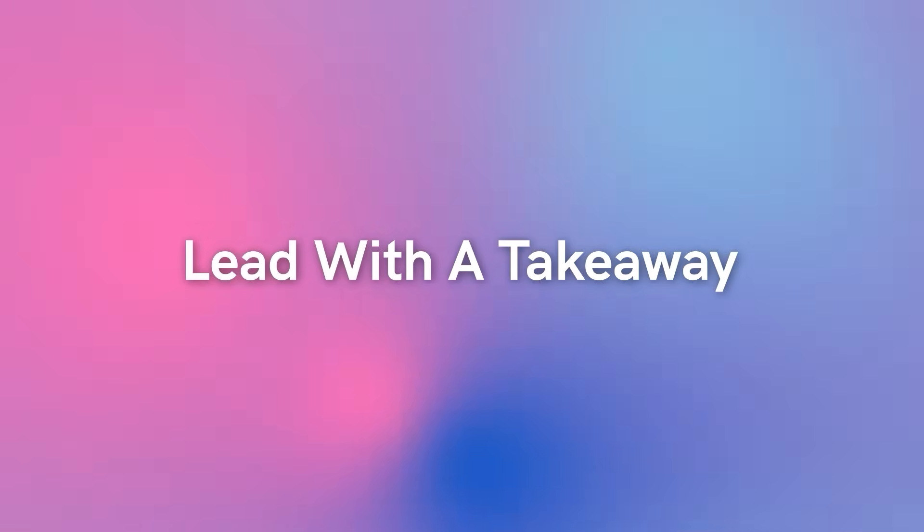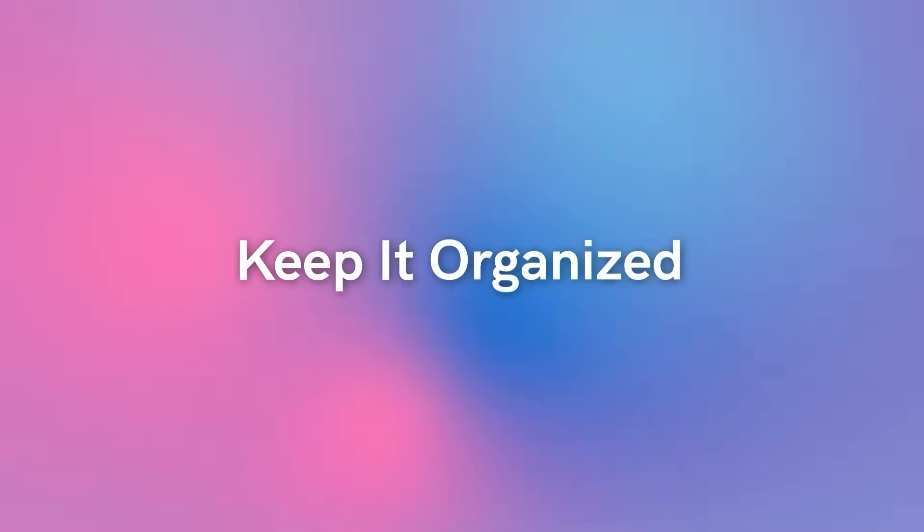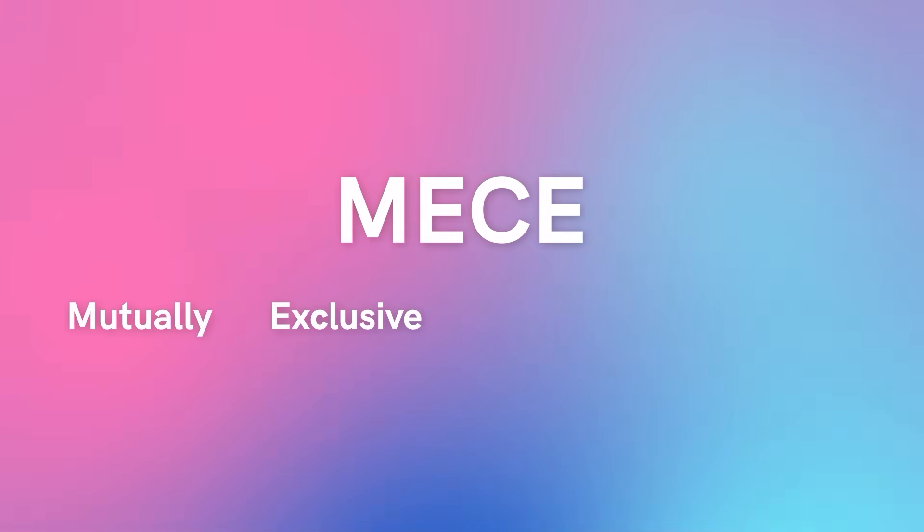The next thing you want to do is lead with the takeaway. If you only get to the point of your presentation when you are 10, 12, 15, 20 slides in, you have waited way too long. Make your conclusion clear upfront, and then use the slides to back that up. Next, make sure that you keep your ideas organized so that you don't repeat yourself and you don't leave anything out. There's a good mnemonic the consulting firms use called MECE — mutually exclusive, collectively exhaustive — meaning no overlap, but you also don't want to leave anything out. That makes your thinking easier to follow.